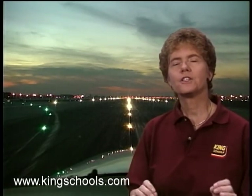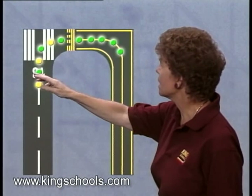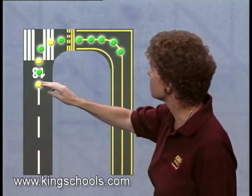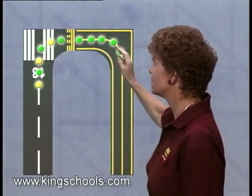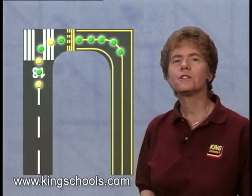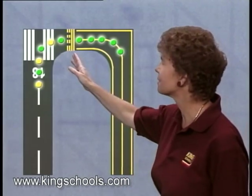By the way, the standard is changing to have alternating green and yellow lights from the runway center line to the hold line, and then all green lights from there on. This is designed to help you know for sure when you are clear of the runway.